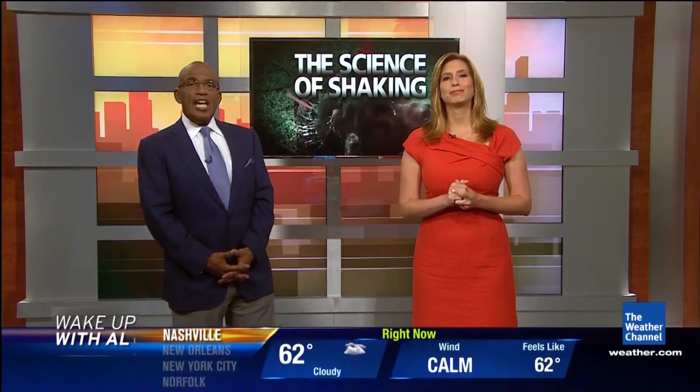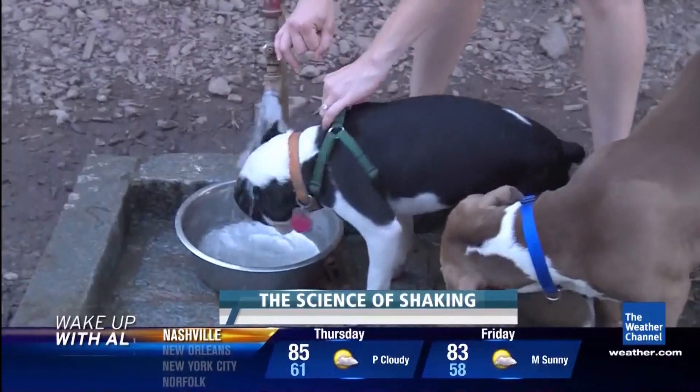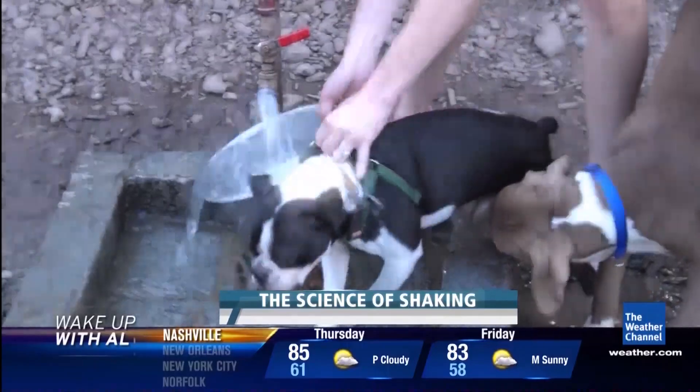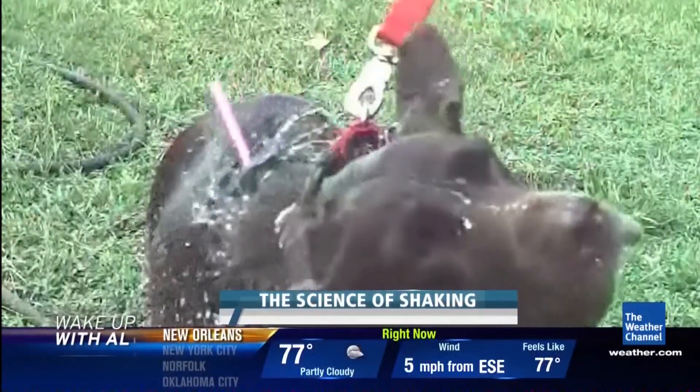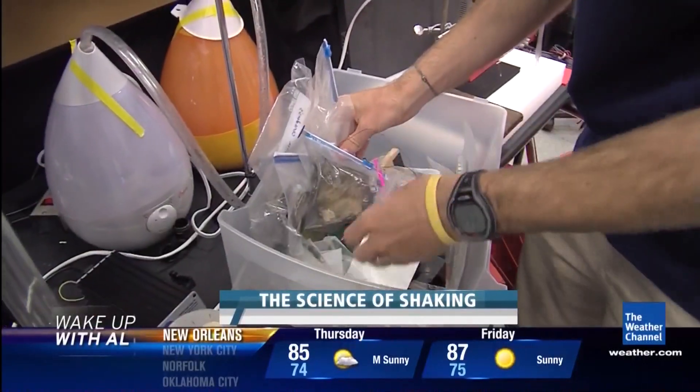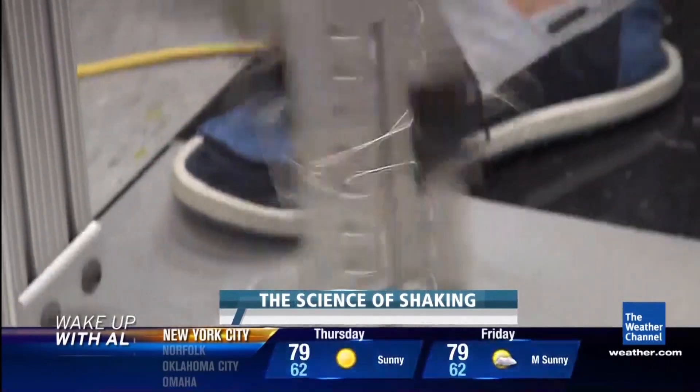Here's Weather Channel's Dave Malkoff. Some of life's most routine tasks, like an afternoon dog wash, are much more interesting when you slow the hands of time and see what's really going on.